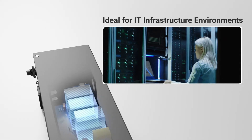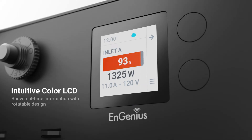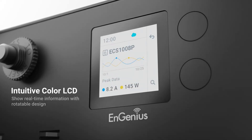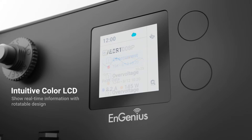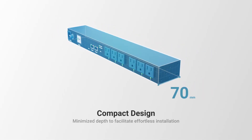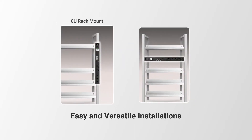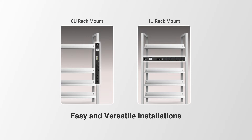But that's not all. Our PDUs feature a full-color LCD with intuitive control to show real-time information from different angles. And we've redesigned our PDUs to provide the most compact form-factor products on the market. With its compact form-factor, the PDU can be easily mounted horizontally or vertically inside or outside the rack enclosure.